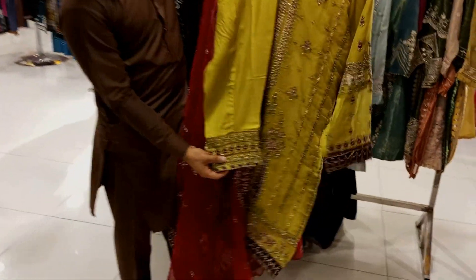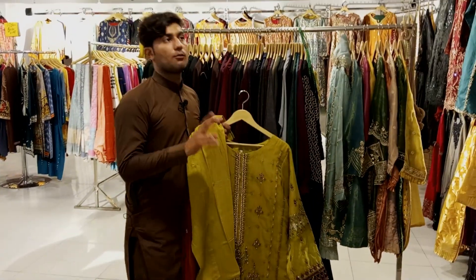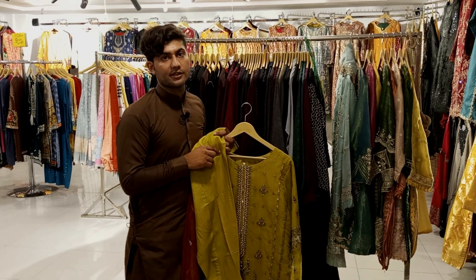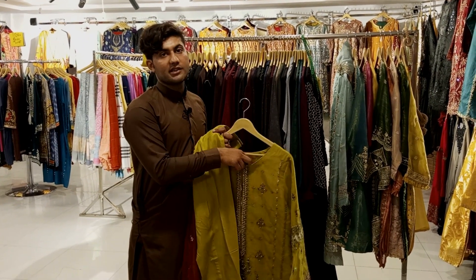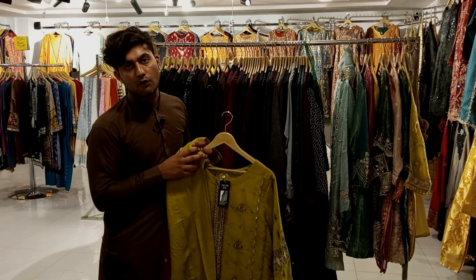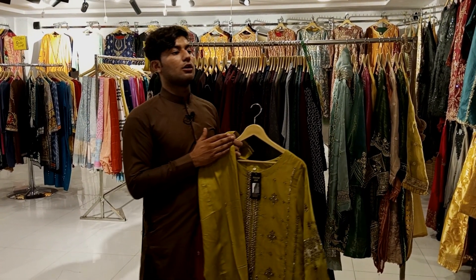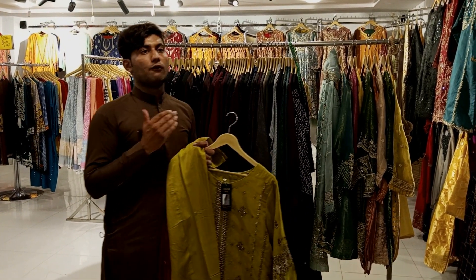So you have two color options? Yes, we have two colors — one is Zeng color and one is Parrot. What is the price? It's 7,900. But for customer demand, we will give 10% off. For online customers who contact us, we will give 1,000 less.